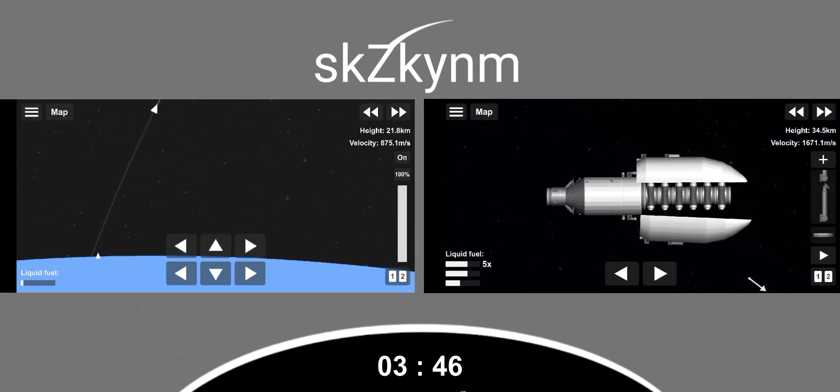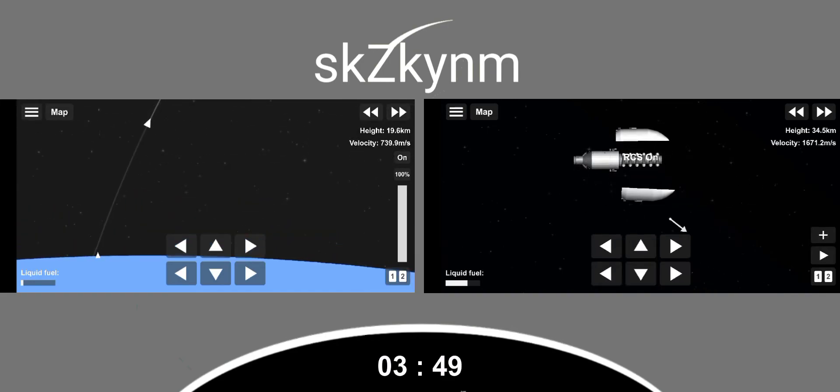You can see that great view of the two fairing halves separating from the Starlink satellites.